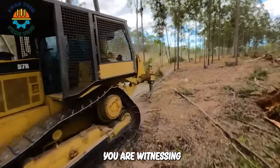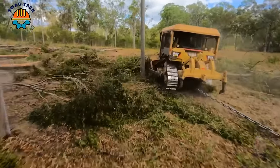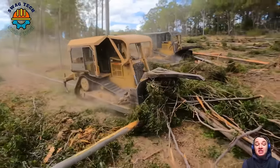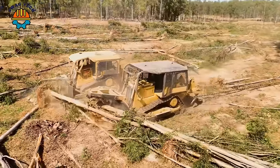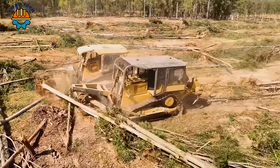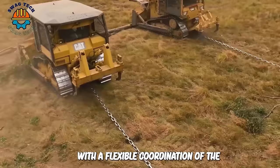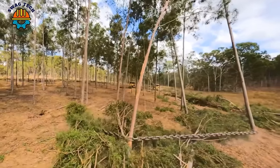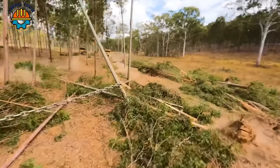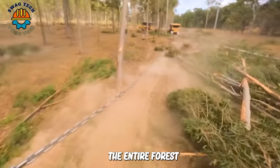You are witnessing the impressive performance of the CAT D7 and D8 dozers, working with chains in a rural area in Australia. With a flexible coordination of the dozer head and chain, they drag the chain wherever they go, tearing and uprooting bushes and quickly clearing the entire forest.